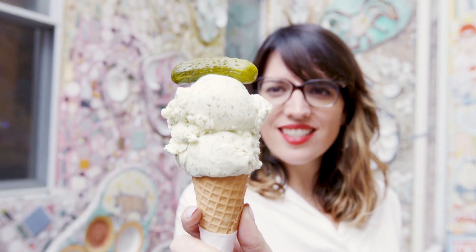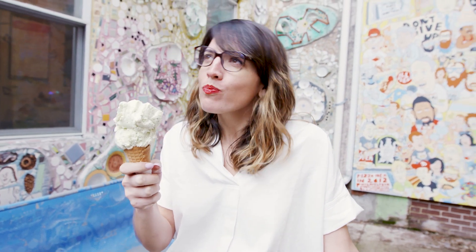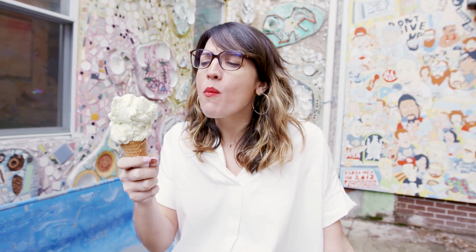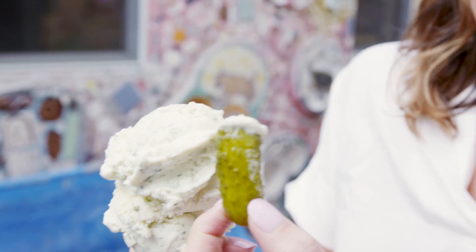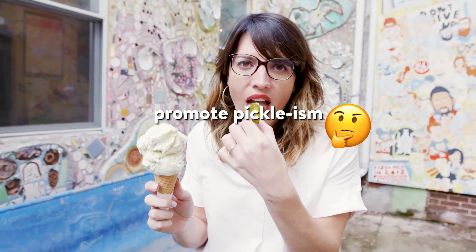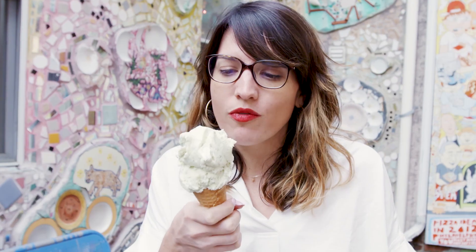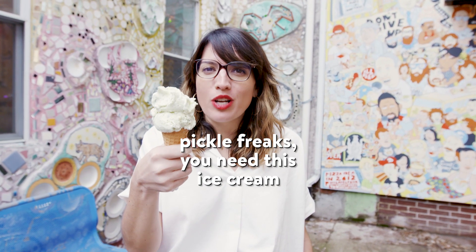Look at this. Going in for a real bite — I bite ice cream, sorry. Mmm. That was delicious. I'm not lying in order to promote pickle-ism. It's totally not what you expect. It also has a really nice earthiness to it from the dill and the cucumber. You need this ice cream.